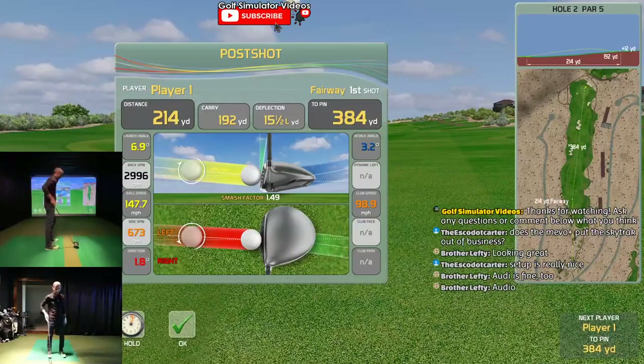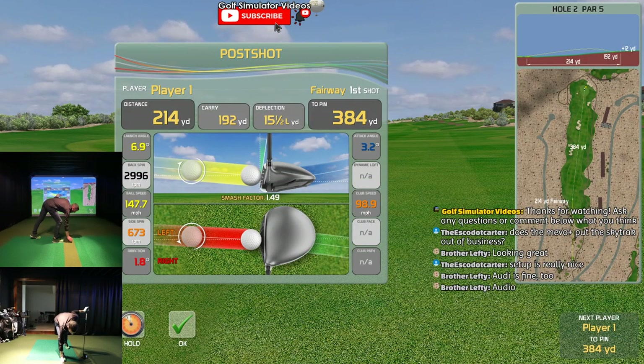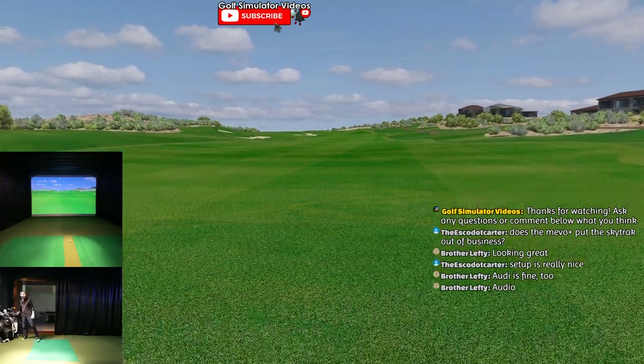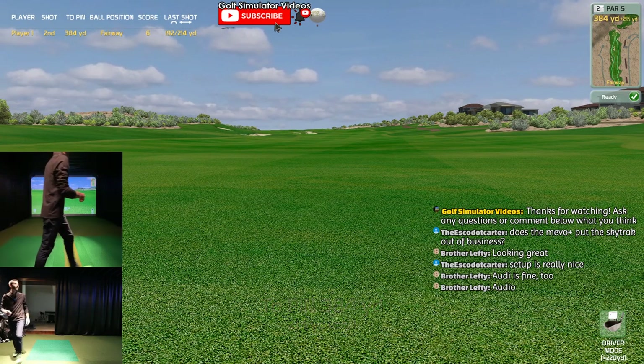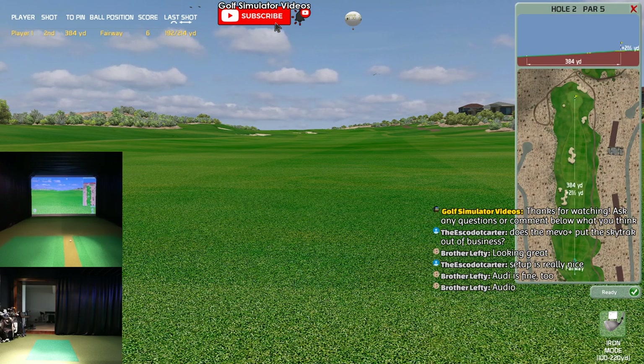I knew it wasn't a great drive, but that was terrible. Went out and hit balls earlier - it's funny, I was playing good. I guess I should have warmed up. It still has me in driver mode - that's hilarious. I'm actually going to do iron mode and just kind of get up there.